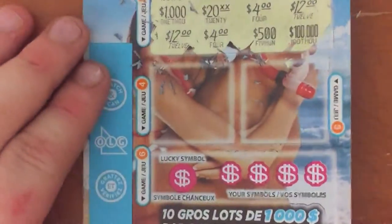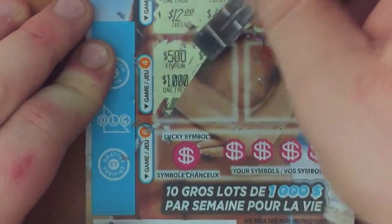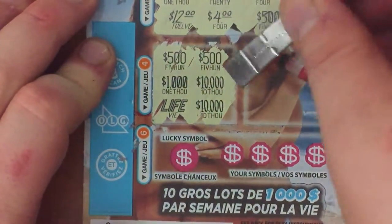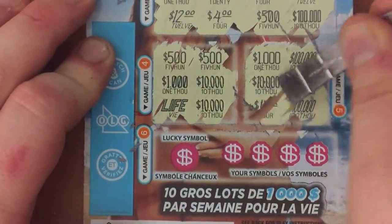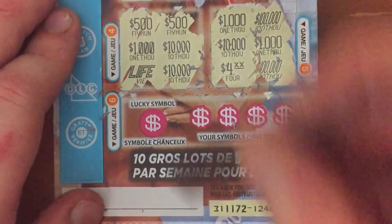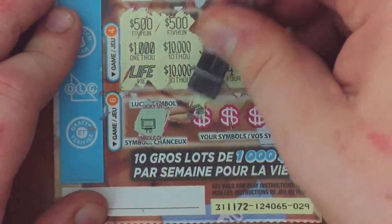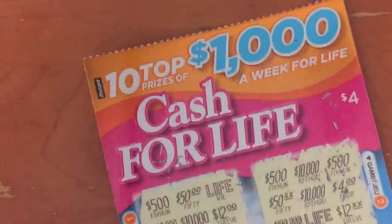Moving on to game 4 and 5. Nope. Nope. And the lucky symbol is a TV. Nothing there. Next ticket.